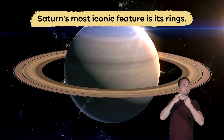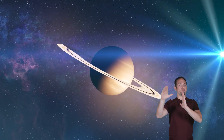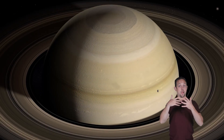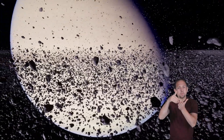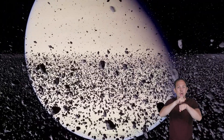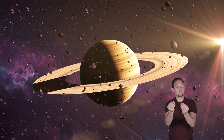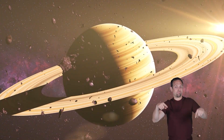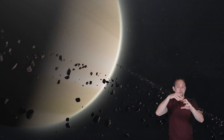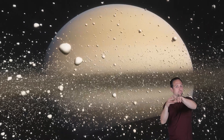Saturn's most iconic feature is its rings. They shine brightly because they reflect sunlight. Even though they appear solid, they are actually made up of billions of small pieces of ice and rock. Some pieces are as tiny as grains of sand and others are as big as houses. They all move around Saturn in various patterns, forming bands millions of miles wide.